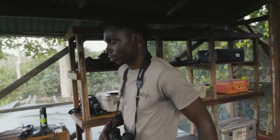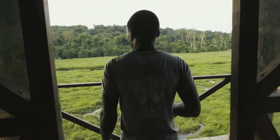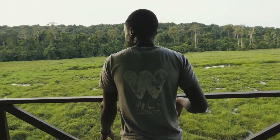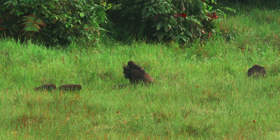What makes WCS so unique is that it has its field sites, but WCS also has the zoos where people can come and see the animals and be educated. So there's that combination, and it actually reaches so many more people than if it were only one of these things.